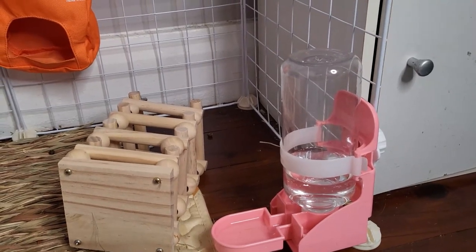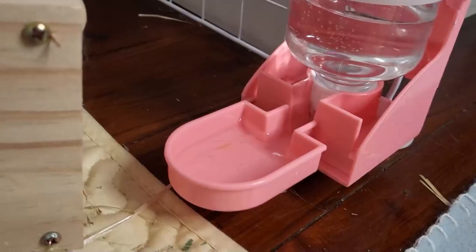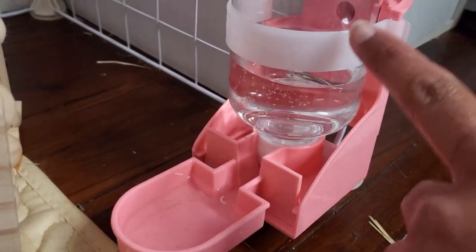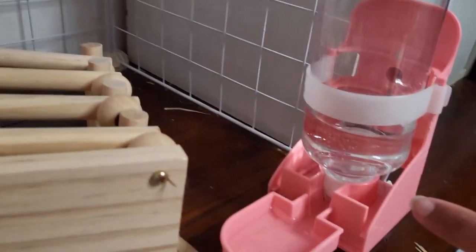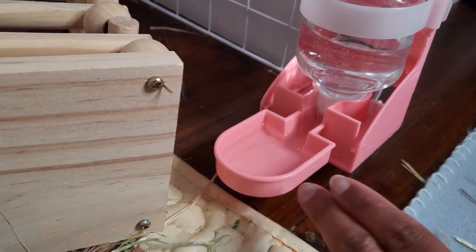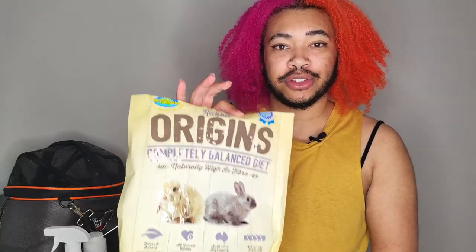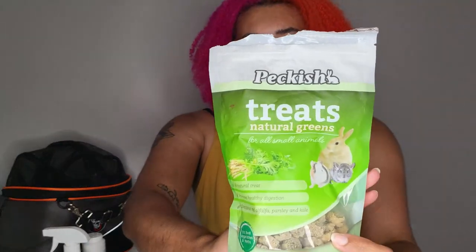This is their water bowl. I don't use one of those water bottles because apparently they're bad for rabbits' teeth. Instead I have this automatic one — you fill it up, place the bottle upside down, and it has a little pin mechanism so that whenever the water empties to a certain level it streams more through. For food, I use these protein pellets — it says on the back how much to give as treats — and they're called Peckish Treats Natural Greens.